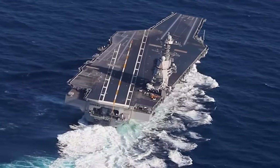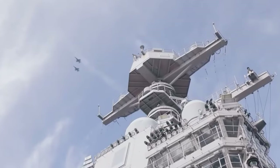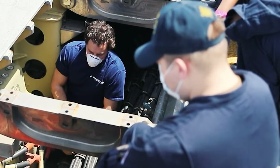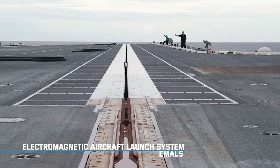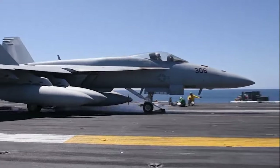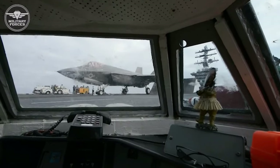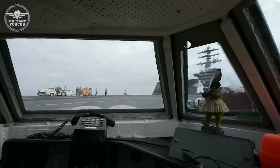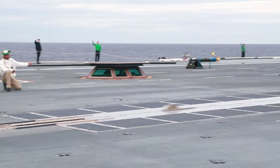Impressive as its size is, that isn't the Ford's only strength. The carrier incorporates numerous advancements, including the Electromagnetic Aircraft Launch System. The EMALS uses electromagnetic force to launch aircraft, replacing the traditional steam catapults. This allows for smoother launches, better control over launch weight, and increased launch rate.